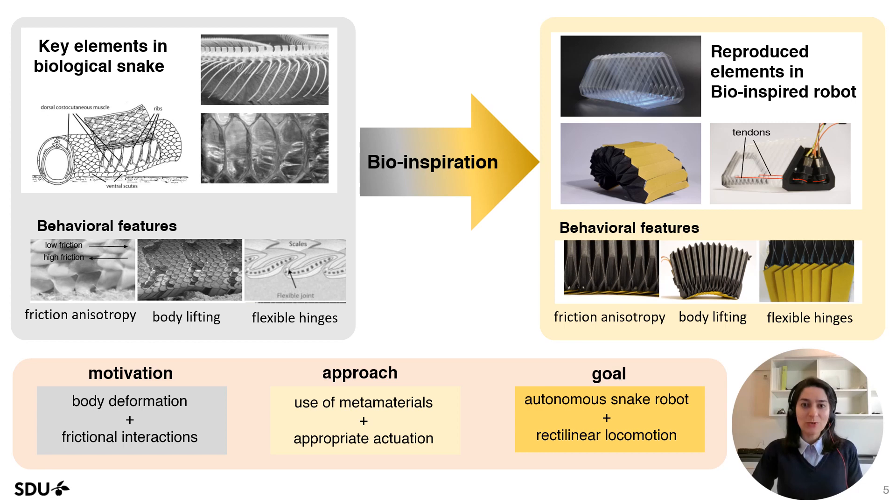Hence, we first need to understand the anatomical elements of biological snakes that contribute to rectilinear locomotion. These elements include the skeletal system, actuation muscles, and ventral skin. We want to reproduce these elements in a single unit of a modular robot using metamaterials and appropriate actuation.